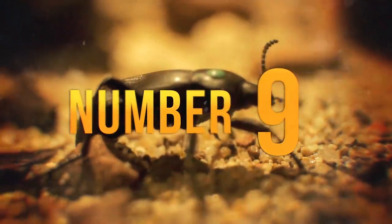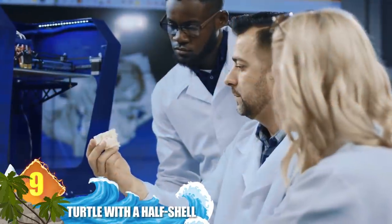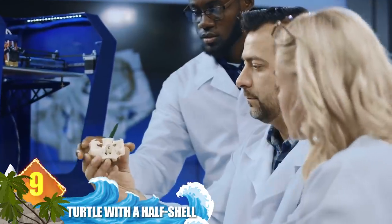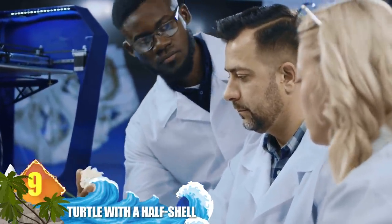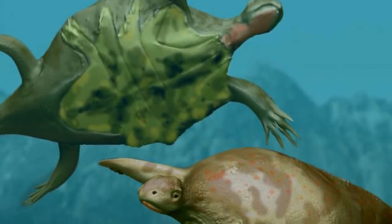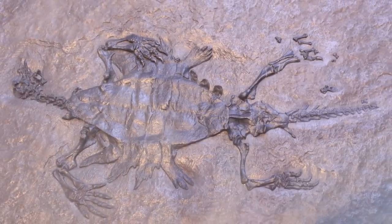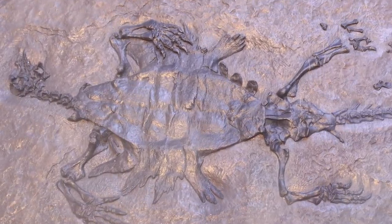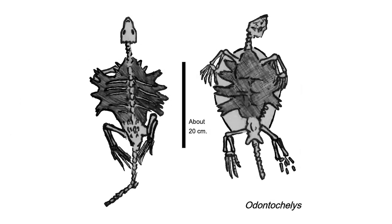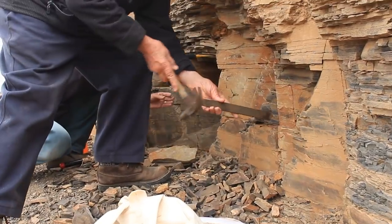Number 9: Turtle with a half shell. Odontochelys semitestacea translates as 'toothed turtle with a half shell,' and describes what experts believe to be the oldest turtle on record, dating back some 220 million years. It was the most primitive since it didn't have a fully formed solid carapace. Instead, it had broadened ribs similar to embryos of modern turtles that haven't yet developed hardened carapace plates. The prehistoric turtle had the flat shell called a plastron that armored its underside. Another difference from present-day turtles is the presence of teeth in the upper and lower jaws — today's turtles have horned beaks but no teeth. Fossils of the creature were discovered in China and described in 2008.